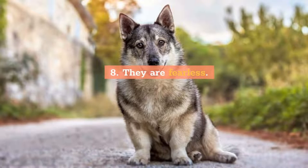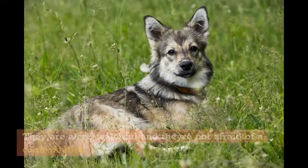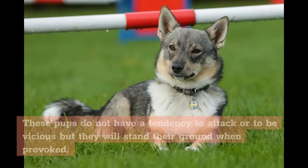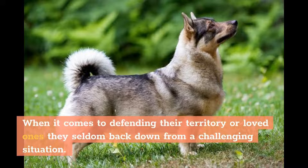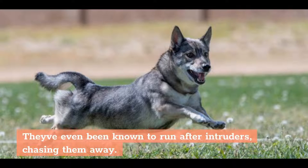8. They are fearless. It is just in their nature to be fearless dogs. They are alert, watchful, and they're not afraid of a confrontation. These pups do not have a tendency to attack or to be vicious, but they will stand their ground when provoked. When it comes to defending their territory or loved ones, they seldom back down from a challenging situation. They've even been known to run after intruders, chasing them away.